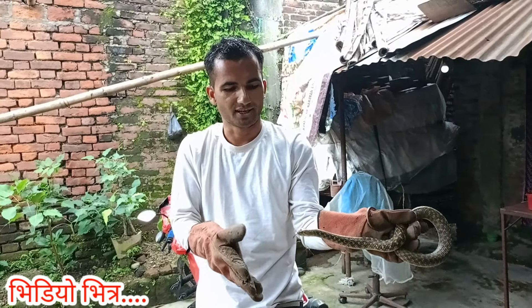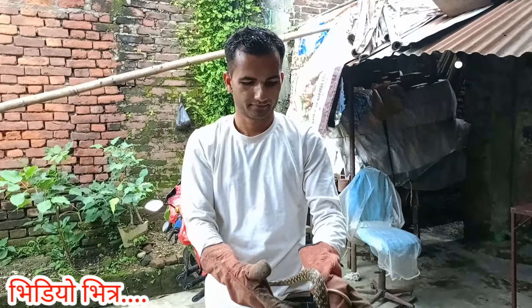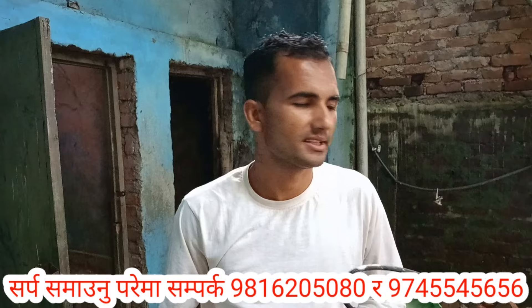Hello everyone, I'm Deepak Nepal. I'm so glad to be here and to have you all. I hope that you will see the whole life of Sarp.